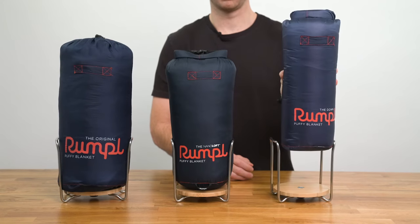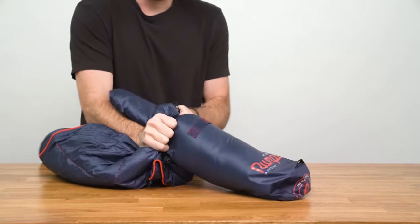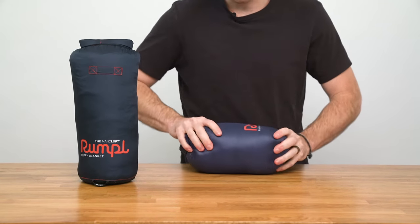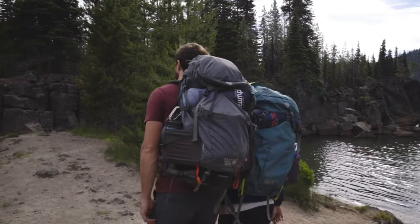Finally, we have the down puffy blanket. This is our most packable, lightweight, and premium puffy blanket. It's stuffed with ethically sourced 600 fill water repellent duck down, so it's the best choice if you're looking for that natural down drape and hand feel. It's also our lightest and most packable puffy blanket, so it's the best choice for adventurers where space and weight saving is a priority.